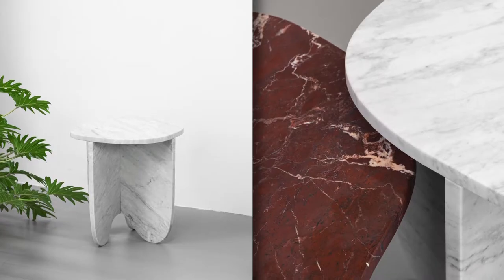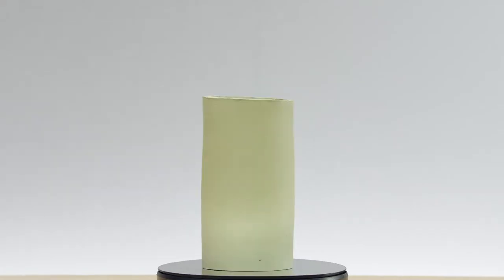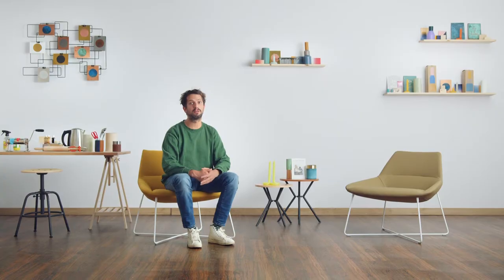I like simple, pure materials, such as wood, stone, metal and wax. Diving into these materials, their properties and their colors brings me great satisfaction.